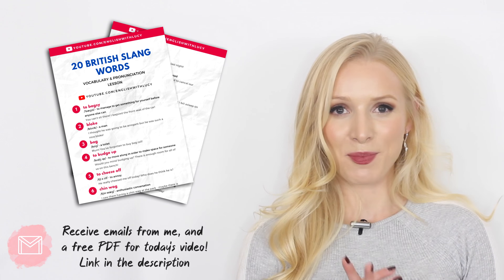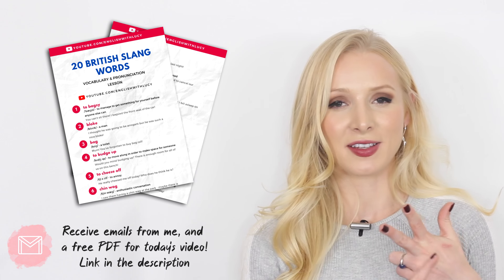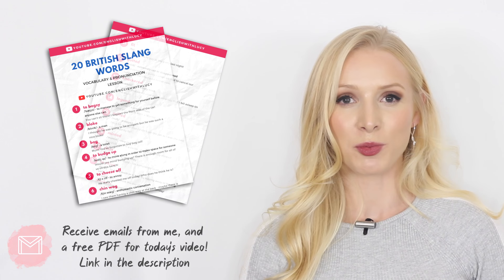Don't forget that you can claim your free PDF for this lesson. It's got all of the slang vocabulary, the pronunciation, the meanings, and the examples — it's a really useful tool. Just click on the link in the description box, enter your email address, and it will be sent straight to your inbox. Right, let's get started with the lesson.